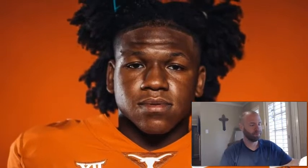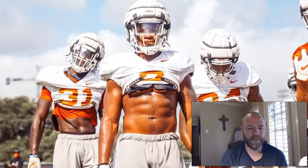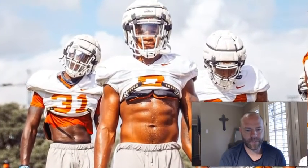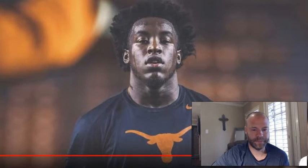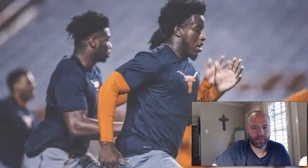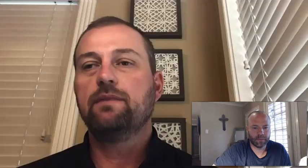Marcus Tillman is behind the Will linebackers. He suffered an injury and hasn't quite rebounded from that yet, but he looks more athletic than at any time since the injury. He's further down the depth chart because he doesn't have practice footage for the coaches to go on, so he's going to have to earn his way up. But that's what spring is about. Let's not forget about Marcus Tillman.